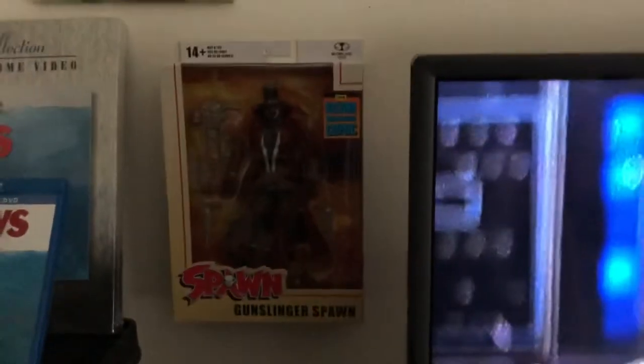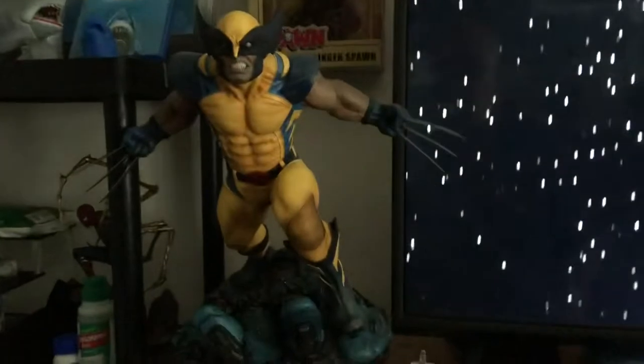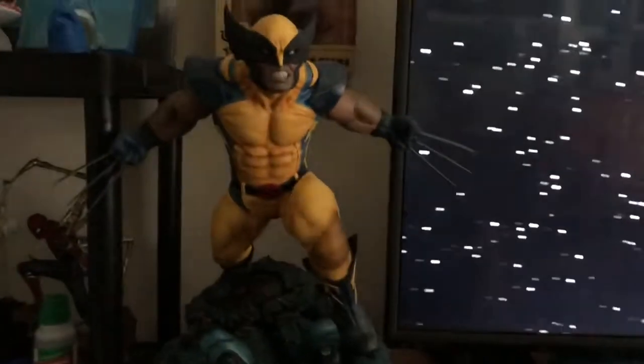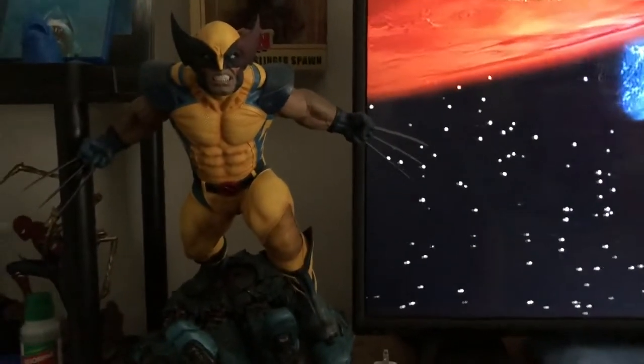Here's a McFarlane Gunslinger Spawn sitting behind my currently only one-quarter scale X-Men statue of Wolverine. I do have the Nightcrawler on order — he'll be out sometime between October and December, so I can't wait to get a hold of him.